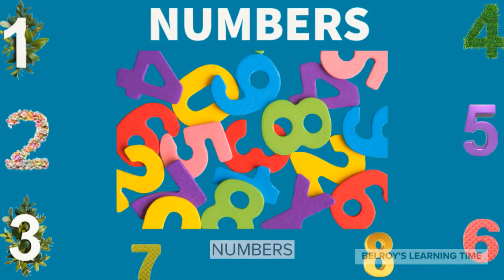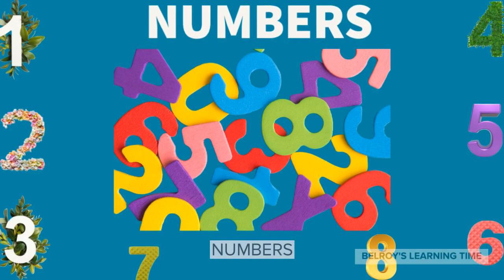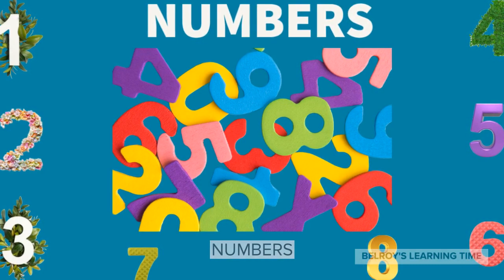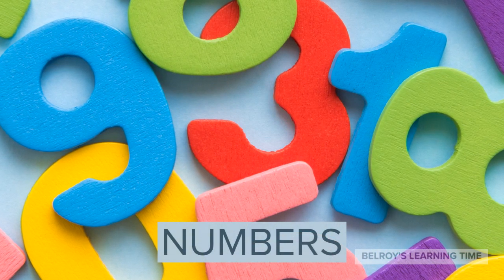Hello, and welcome to Bellroy's Learning Time. Today, we will be learning about numbers and counting from 1 to 10. Now, let's get started.